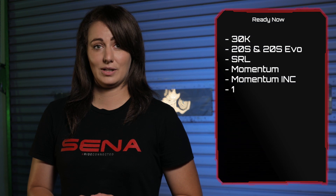Although familiar to all 20S, 20S Evo, and 30K mesh intercom users, with this firmware update, Bluetooth 4.0 and above devices running iOS or Android can now enjoy two different audio sources at once. Check the list to see if your device qualifies.